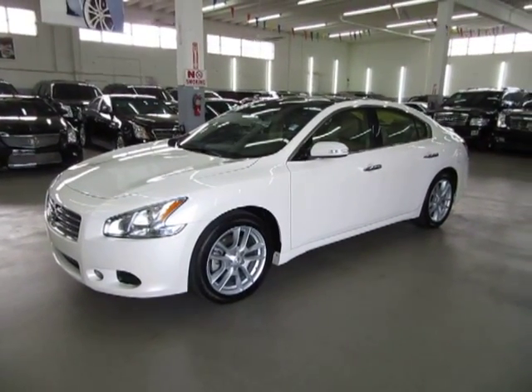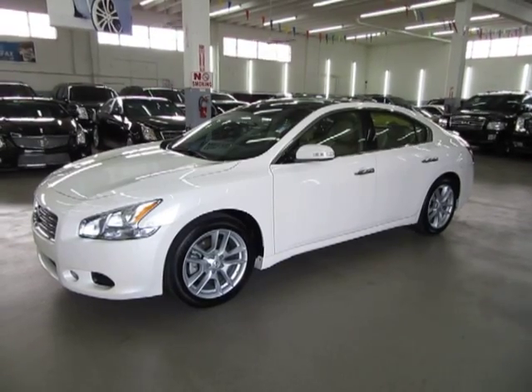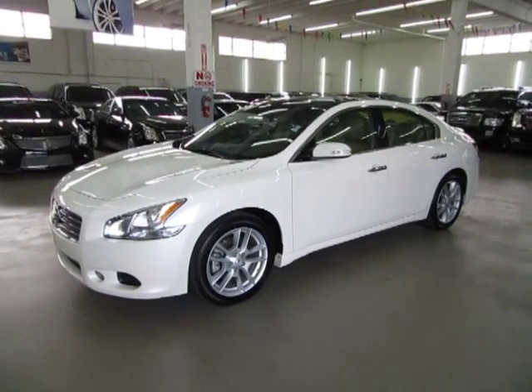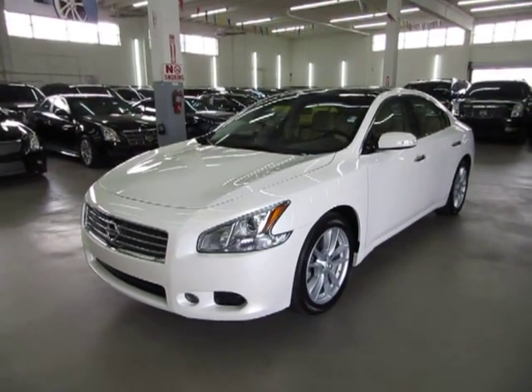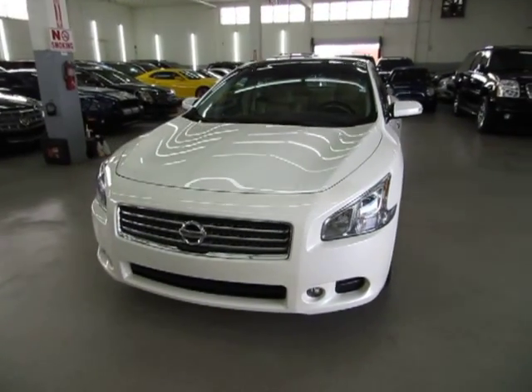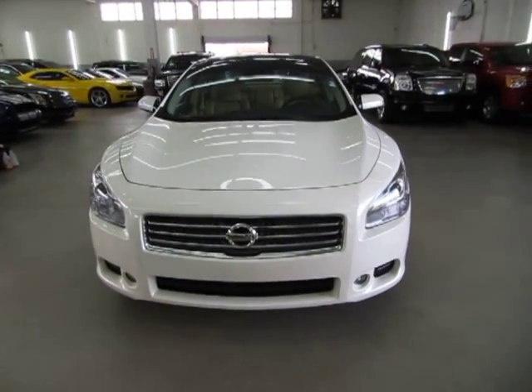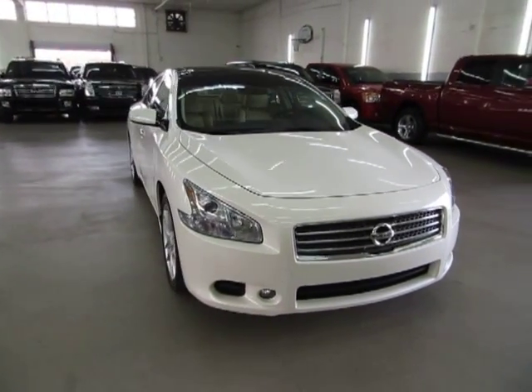Up for sale at VehicleMaxx is a beautiful 2011 Nissan Maxima SV with a premium package and tech package, pearl white on the outside with tan leather interior, with only 19,000 miles. It is still under the full factory warranty of 3-year 36,000-mile bumper to bumper, followed by a 5-year 60,000-mile powertrain warranty.